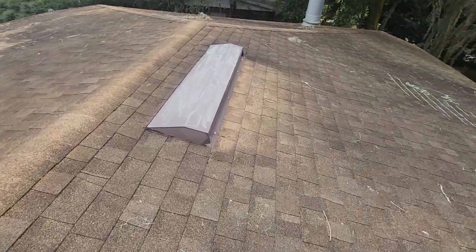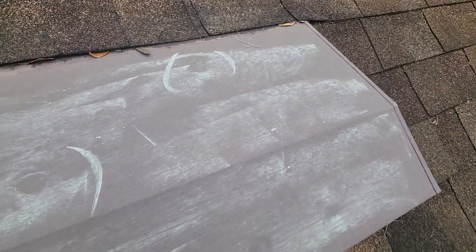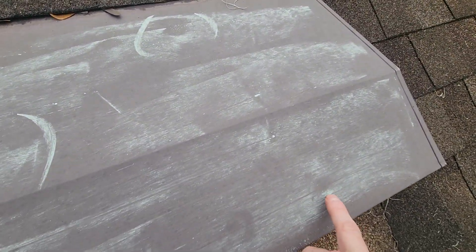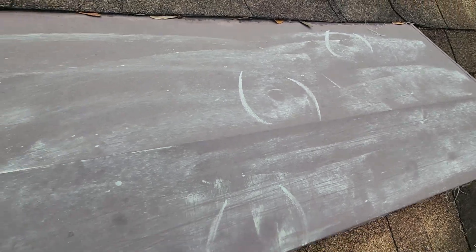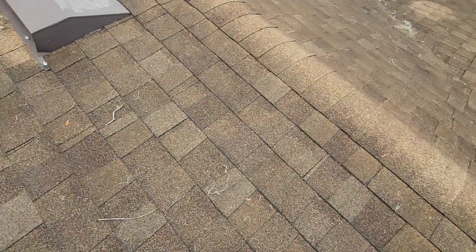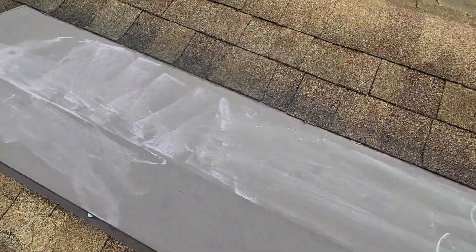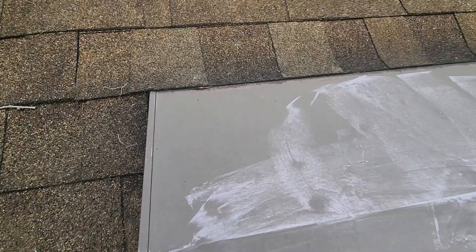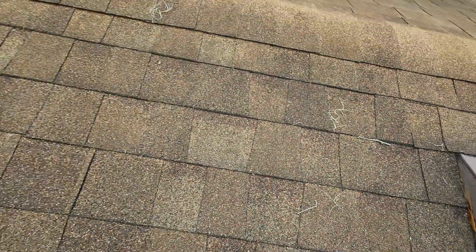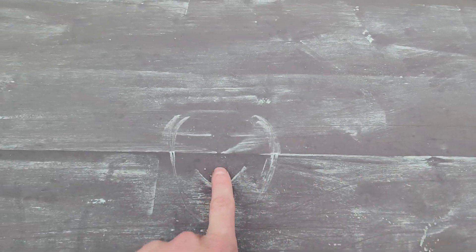Soft metals. Obvious — probably should have marked that one too. Obvious dents. Take a piece of chalk, scrape across here — we have obvious dents midway on the roof. We have some corner hits here on the bead.